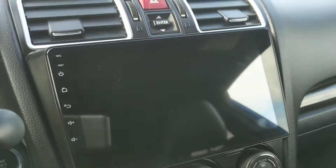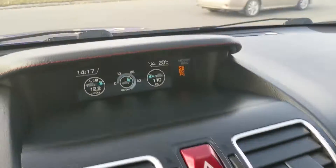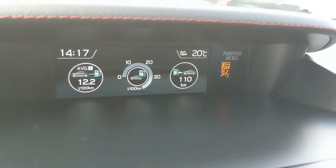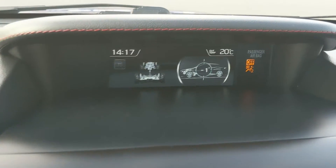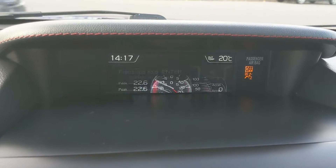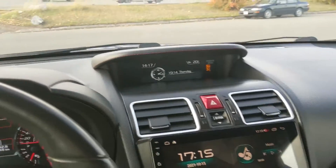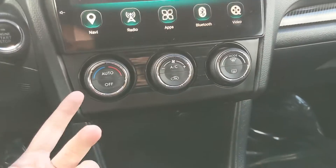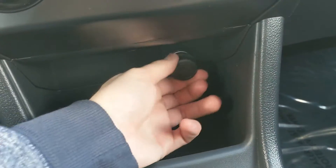It also provides you with a backup camera when you shift into reverse, so you can see where you're going and hopefully avoid hitting anything. Above that you have your diagnostics display, which you can cycle through, along with your hazards. You can cycle through all of your stats or even just have it display the clock and date.